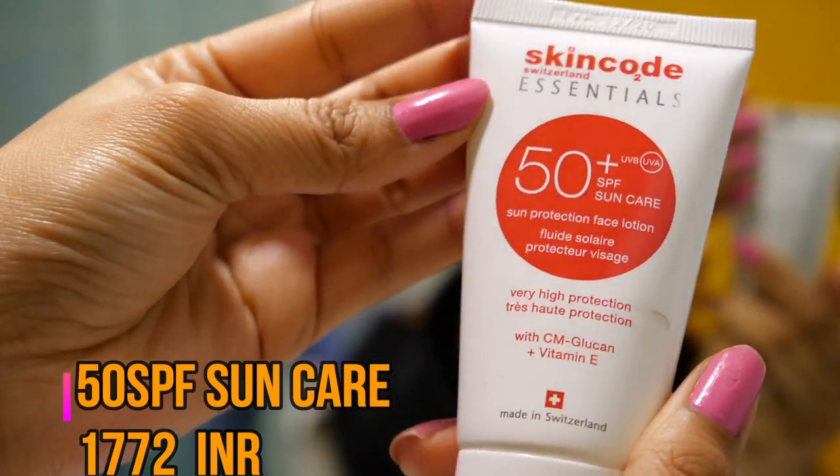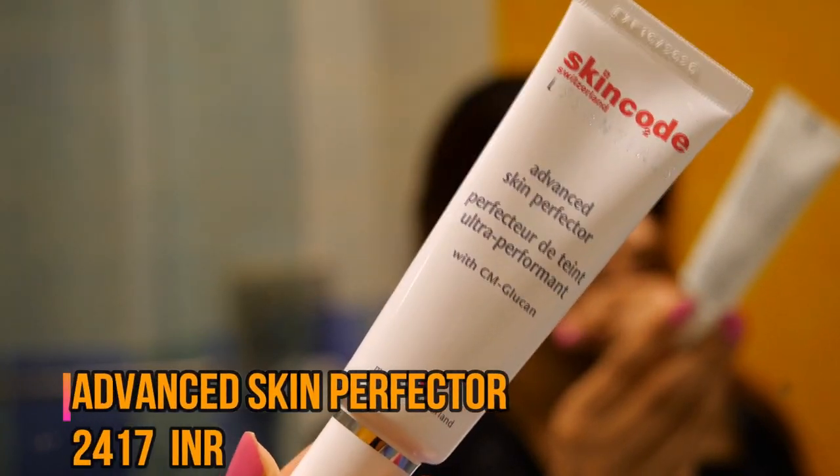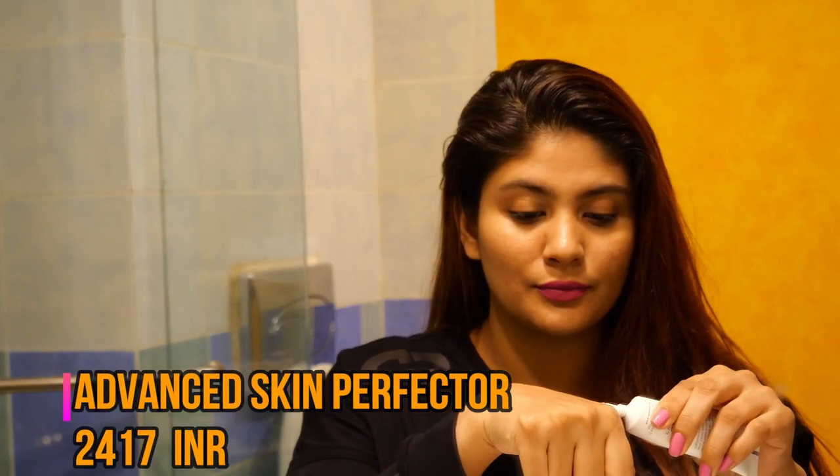This range also has a sunscreen with SPF 50+ — it's oil-free and helps keep away sun damage. The Skin Perfecter is a product I'm in love with. It instantly takes away any discoloration from my skin and you can also use it as a primer before applying makeup. It's just perfect — I would definitely recommend getting your hands on this if you wear makeup or have uneven skin tone.